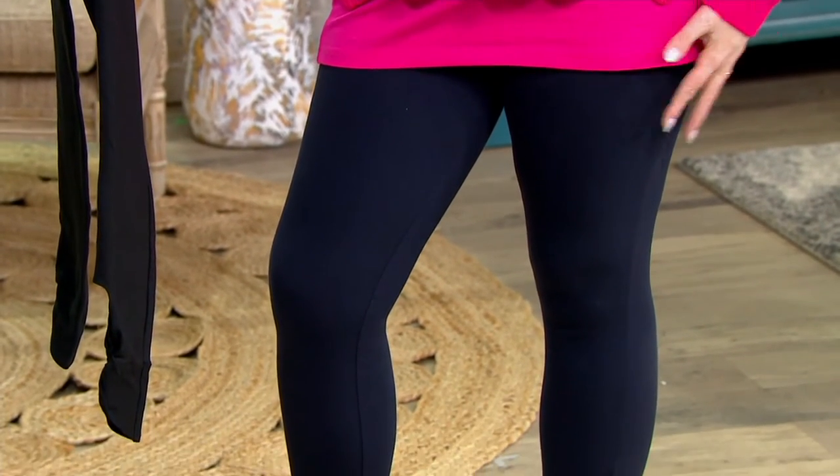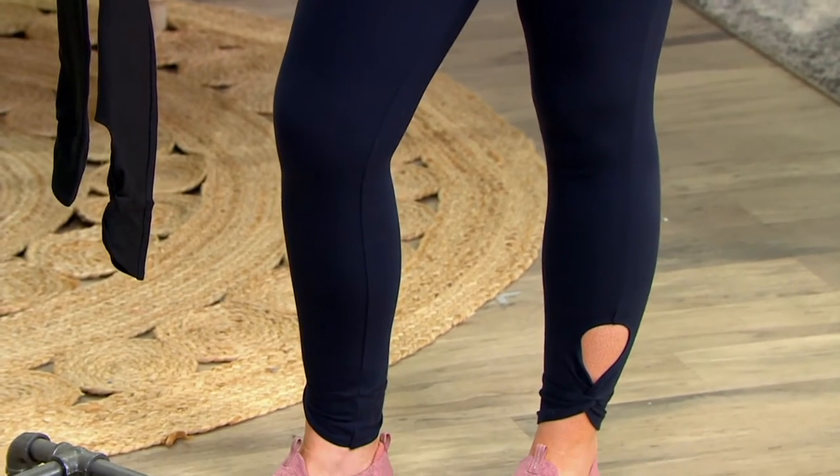Signature fabric, blue tech tummy control, and a little bit of twist at the ankle.